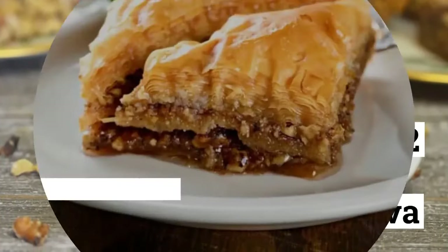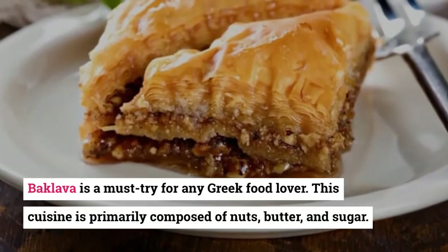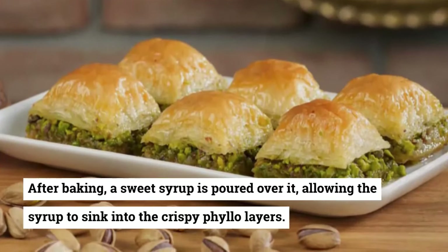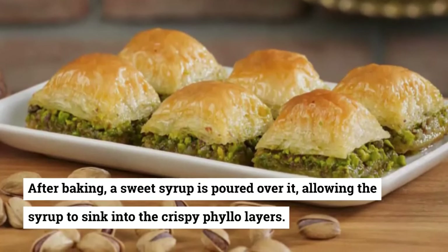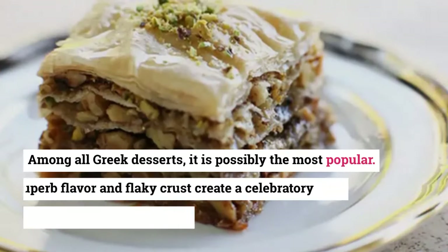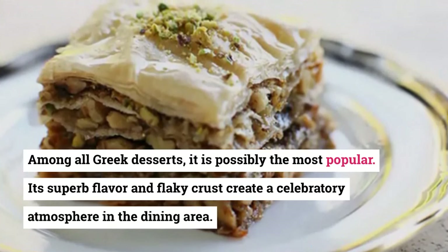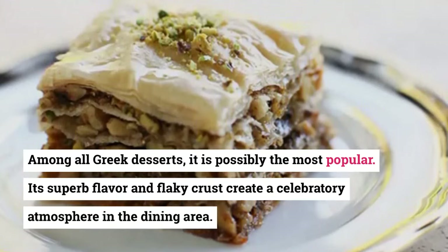2. Baklava. Baklava is a must-try for any Greek food lover. This cuisine is primarily composed of nuts, butter, and sugar. After baking, a sweet syrup is poured over it, allowing the syrup to sink into the crispy phyllo layers. Among all Greek desserts, it is possibly the most popular. Its superb flavor and flaky crust create a celebratory atmosphere in the dining area.